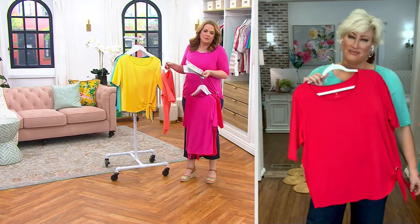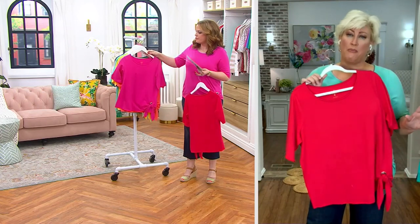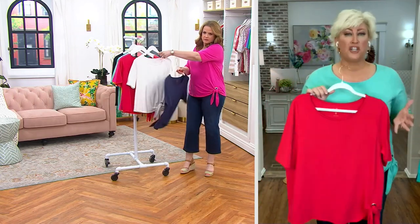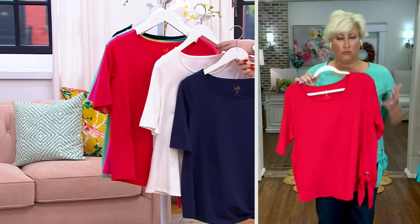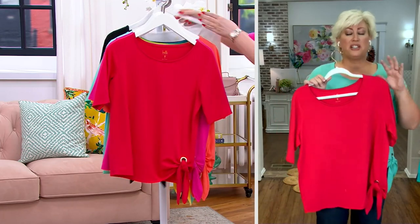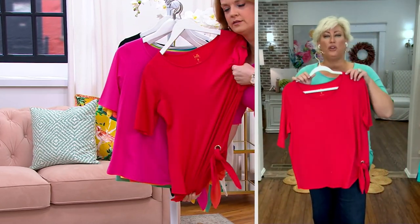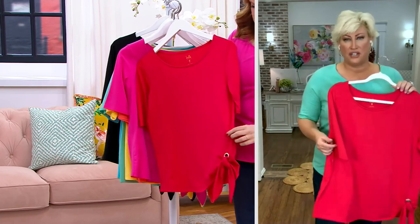Why would I be having that reaction to Triple Luxe? Well, go ahead and get multiples of colors because you're going to be living in this spring and summer. You're going to wear it right now too. Triple Luxe is that trifecta of perfection when it comes to knit tops. It is cotton-rich, over 30% Modal and spandex. So it has this amazing — and I always say Modal is money — it has this amazing hand feel giving you that drape, that silky feel, that beautiful color saturation.